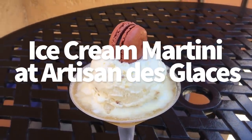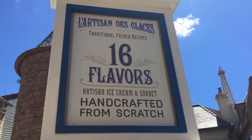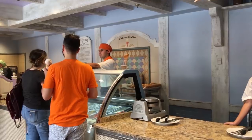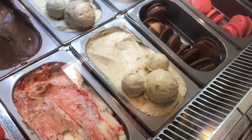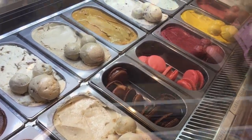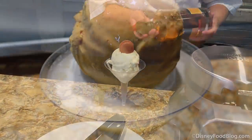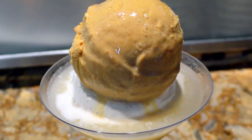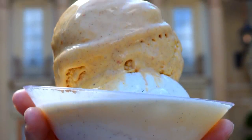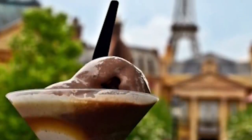The Ice Cream Martini at Artisan des Glaces is one of our all-time favorites. You can find it at the France Pavilion in Epcot — it's very unique and I'm not seeing it anywhere else on property. This dessert comes with two scoops of your choice of gelato or sorbet, topped with a liqueur of your choosing: Grand Marnier, rum, or whipped cream flavored vodka. It's really unique, interesting, and fun. This one will cost you $11.97, and in our opinion it's worth every penny.